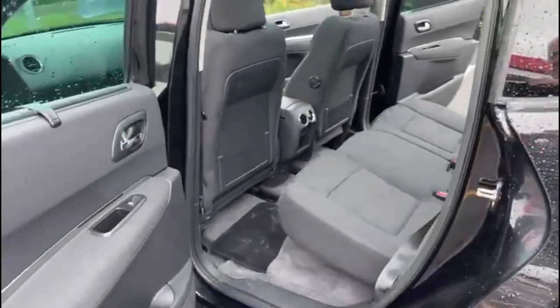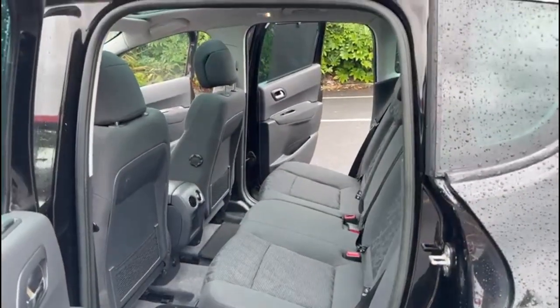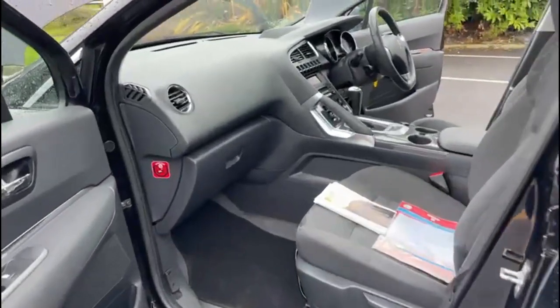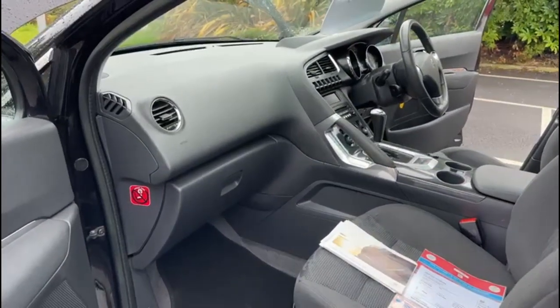Just a quick viewing from the passenger rear again just to show off the condition — all is good. No marks or scuffs on the dash or plastics.